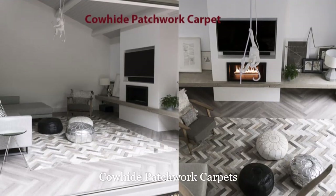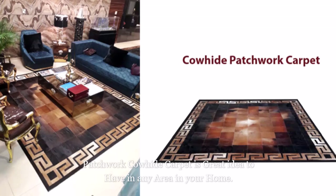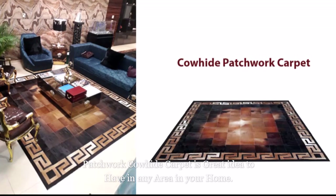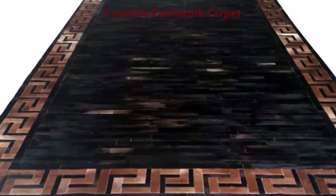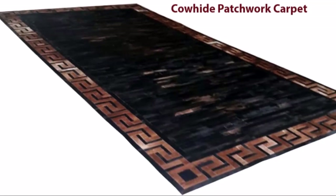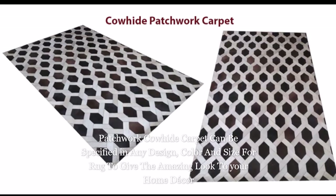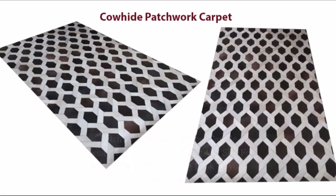Cowhide Patchwork Carpet. Pure patchwork cowhide rugs are crafted with the signature zigzag stitching. Patchwork cowhide carpet is a great idea for any area in your home, and can be specified in any design, color, and size to give an amazing look to your home décor.